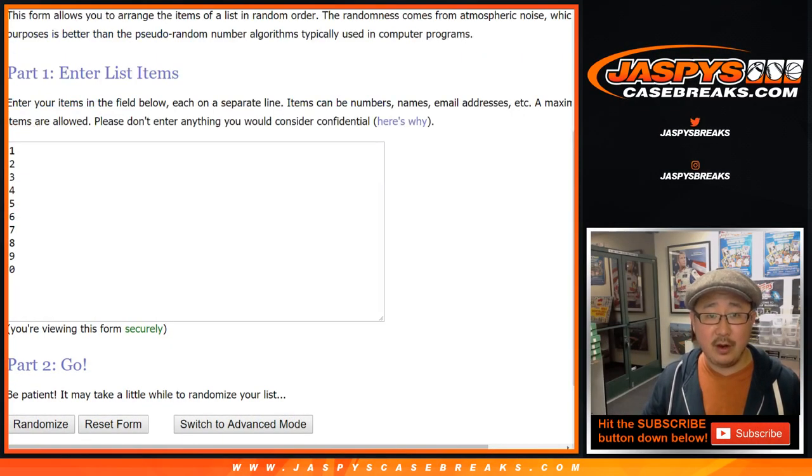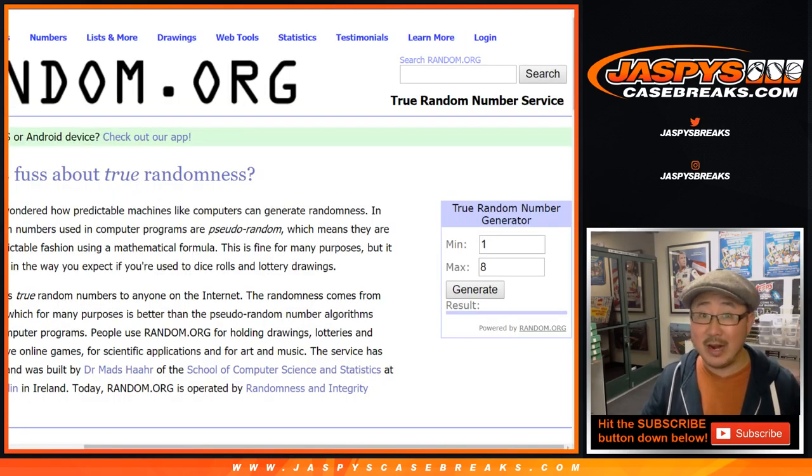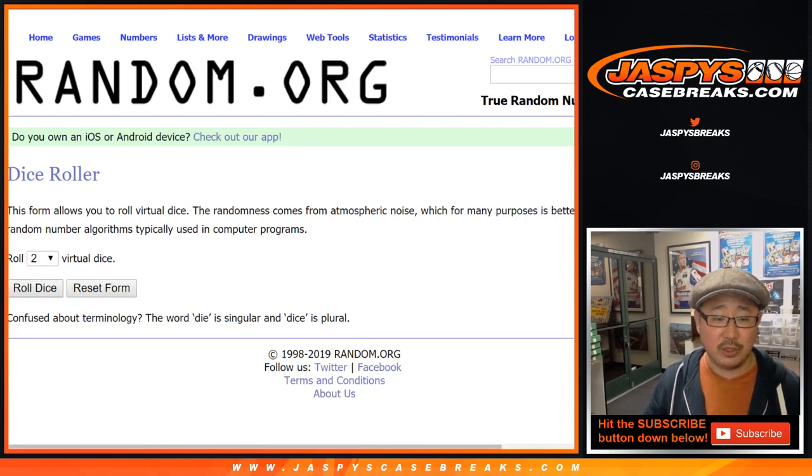There are the numbers right there. We'll randomize them, put them into this spreadsheet here, and then we'll generate a number between 1 and 8 to see which boxes we're going to do.